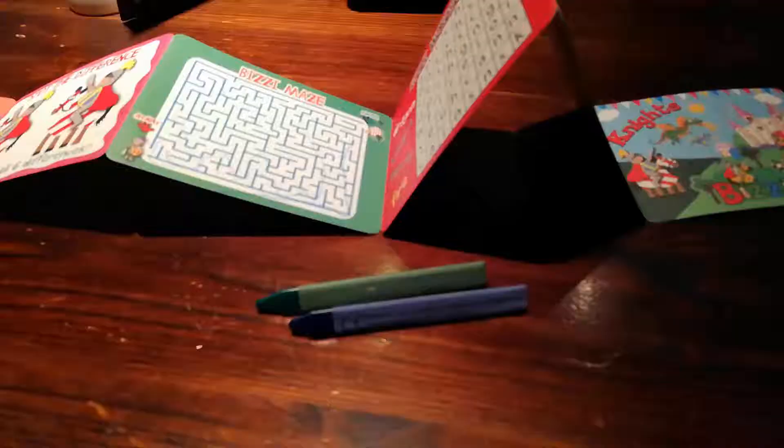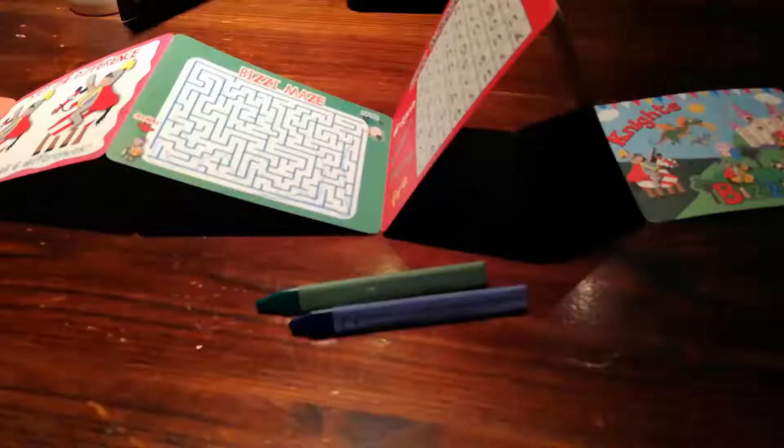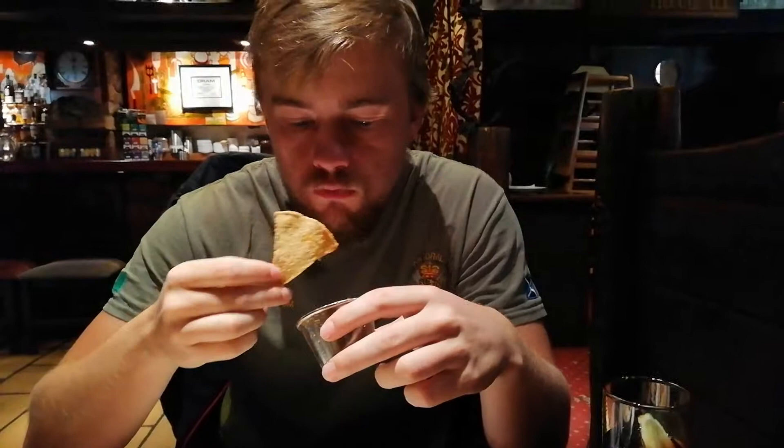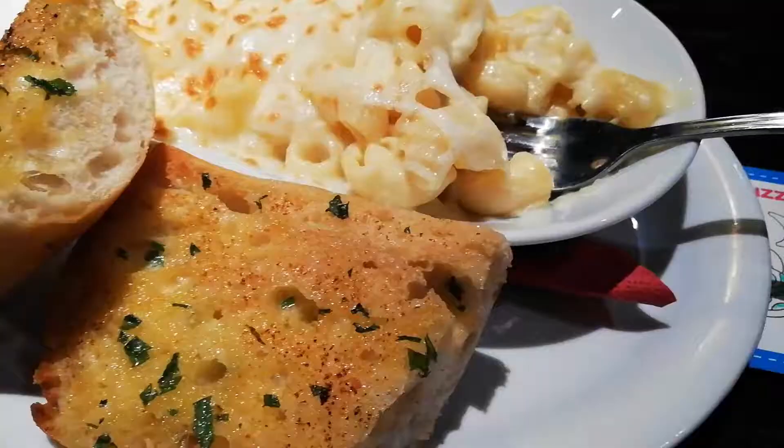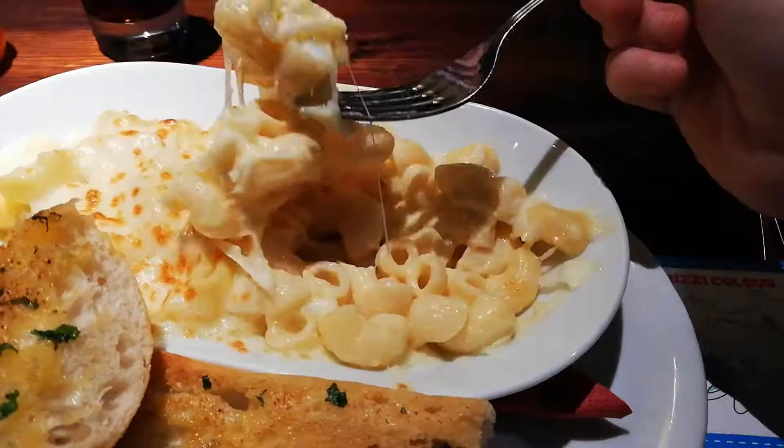Travis and David are coming. How is it? It's really good. It's huge — yeah, it's a big portion. How is yours, Travis?